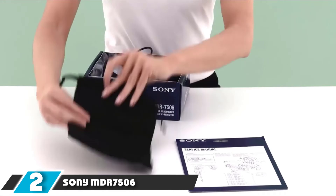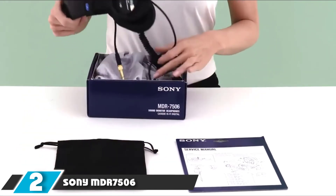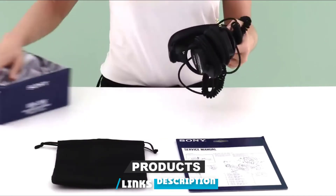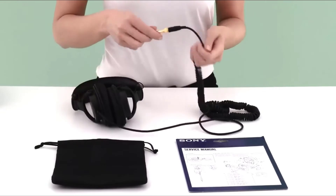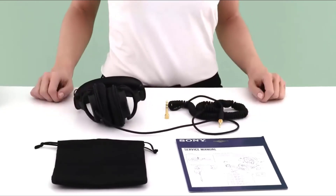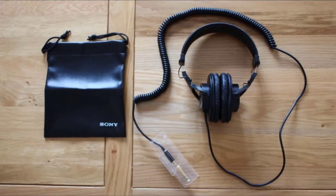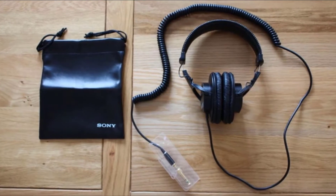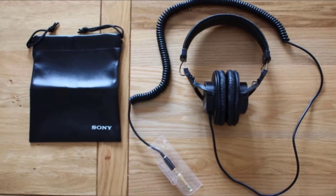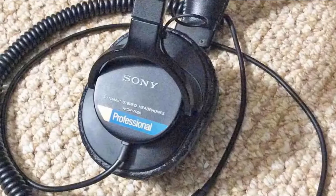Moving on to number two, the Sony MDR7506 Professional Large Diaphragm Headphone. These over-ear headphones offer plenty of clarity and quality at an affordable price. Neodymium magnets combined with 40mm drivers provide the power, and the frequency response is 10Hz to 20kHz — more than most humans can hear. The headphones are foldable for convenience and come with a case. The closed back blocks most of the ambient noise so you can focus on the work at hand.